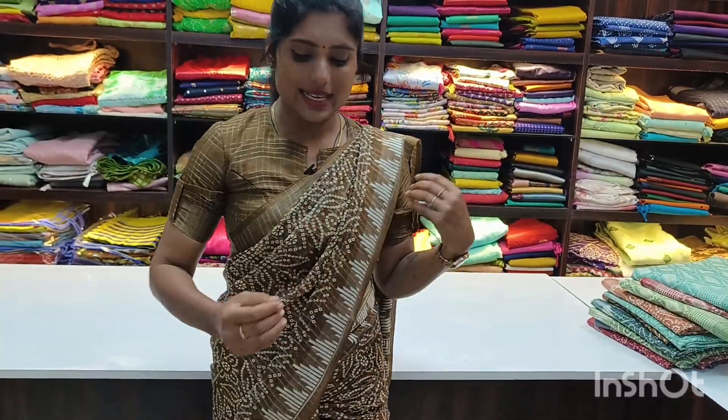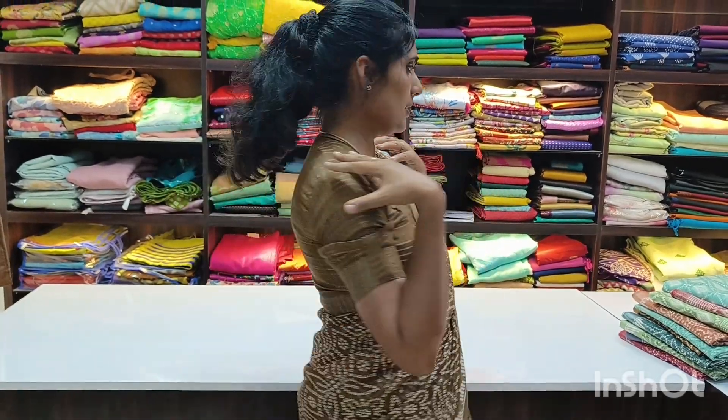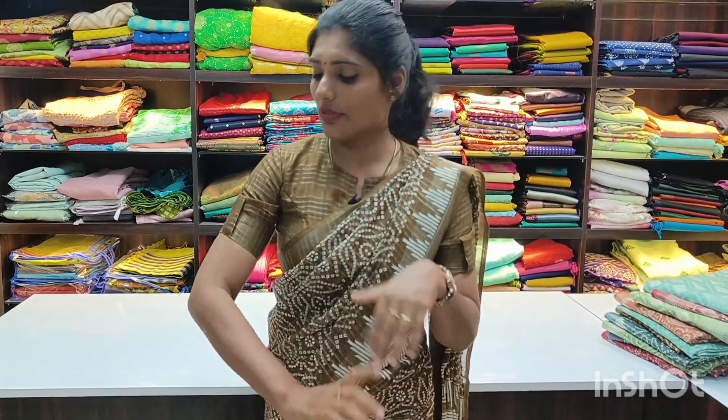The third design is this bandhani design and we have four to five colours available in this. We made a very beautiful and elegant blouse for this. It's a high neck — the back is high neck with a simple round cut in the front, and a little different hand style with a short sleeve. If you want the same kind of blouse style, we can make it at an additional cost. We will see the colours right now.